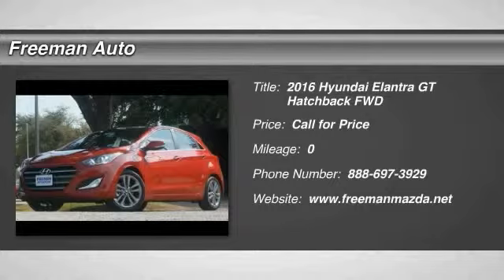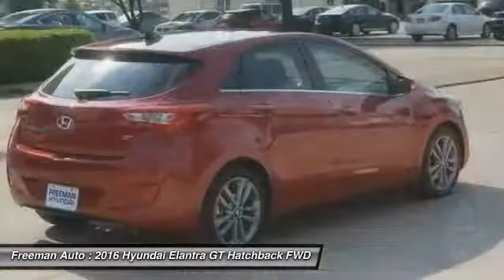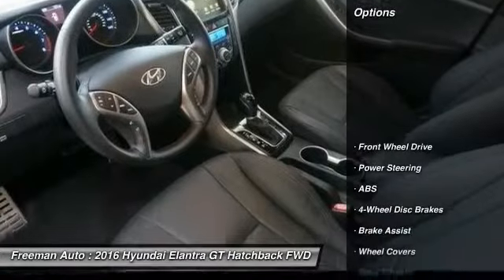2016 Elantra. The Elantra boasts the most interior room in its class and gets an exceptional 35 miles per gallon. With its luxurious standard features, the Elantra is an easy choice. Here are some of this vehicle's great options: